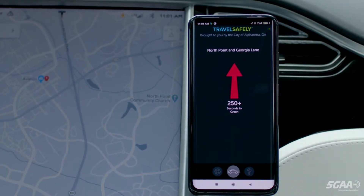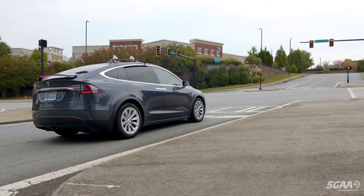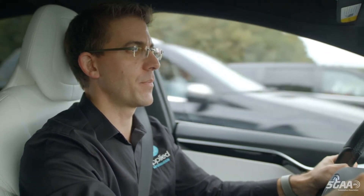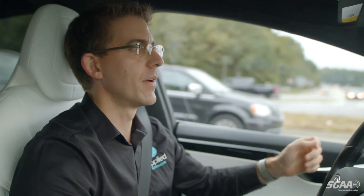Red light warnings prevent a moment of inattention from ending up in serious accidents. As you're driving up towards a traffic signal, the red light alarm kicks in just to slow us down so that we don't run through that red light.